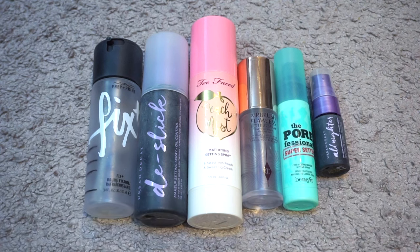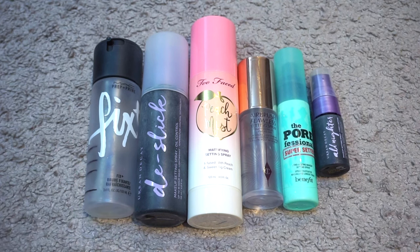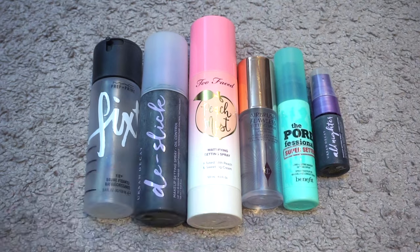I used up six setting sprays valuing at $144.50. I have the full sizes of MAC Fix Plus, Urban Decay D-Slick, Too Faced Peach Mist, travel sizes of Charlotte Tilbury Airbrush Flawless and the Benefit Porefessional Super Setter, and then a deluxe size sample of Urban Decay All Nighter. MAC Fix Plus was given to me by my friend Lauren when it was about halfway used up. Out of all of these I would repurchase MAC Fix Plus and Urban Decay All Nighter — I feel like All Nighter does the job and I was not really impressed by the others.